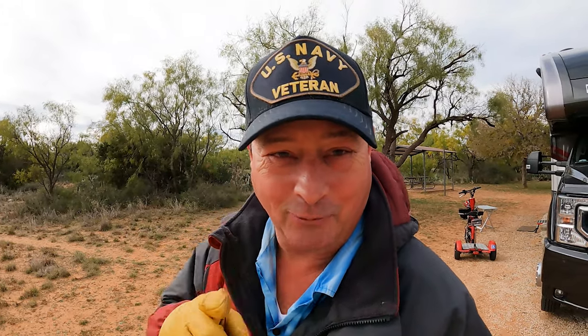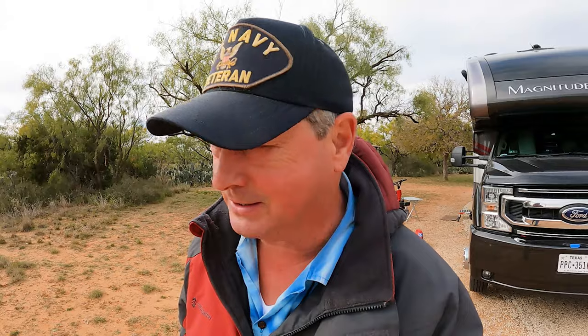Welcome to Dude RV. I really appreciate you stopping by and you got here just in time to visit Colorado City State Park out in West Texas. It took us a little while to get here from Lake Mineral Wells State Park. Of course, we stopped and shopped at the grocery store.